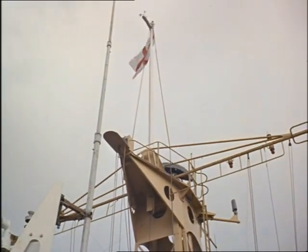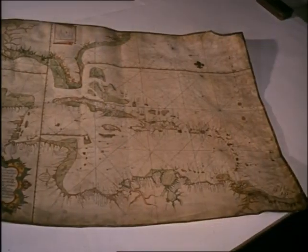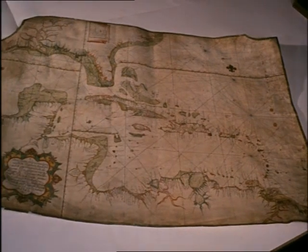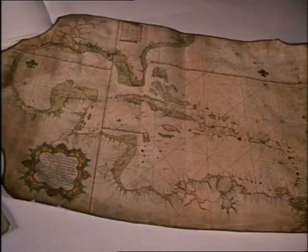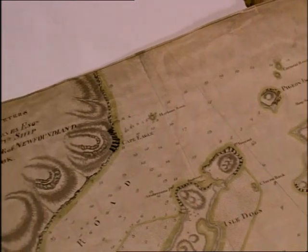How did this business of mapping the oceans begin? Ship's captains made the first charts, like this one of 1747, drawn on a sheepskin. And this chart of Newfoundland, made by famous explorer Captain Cook, 200 years ago.